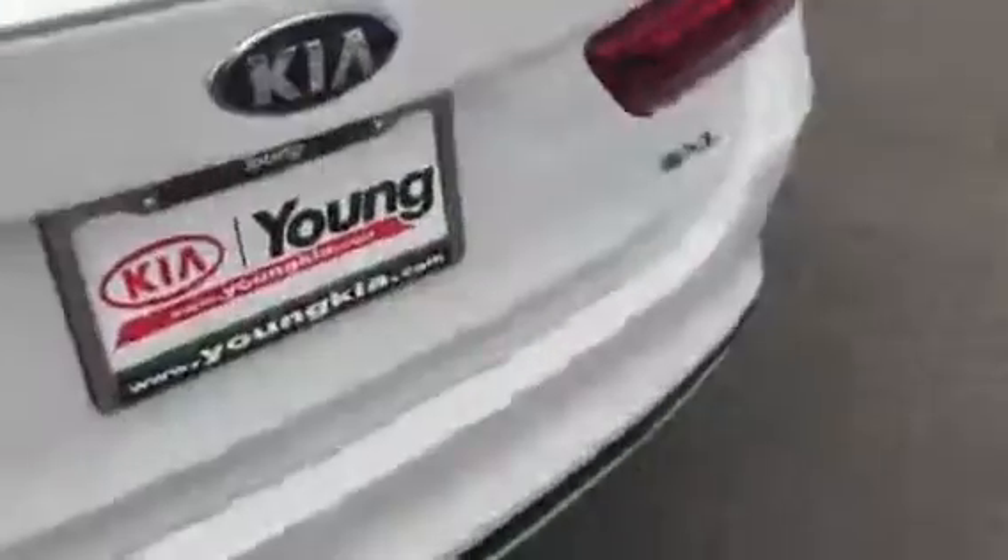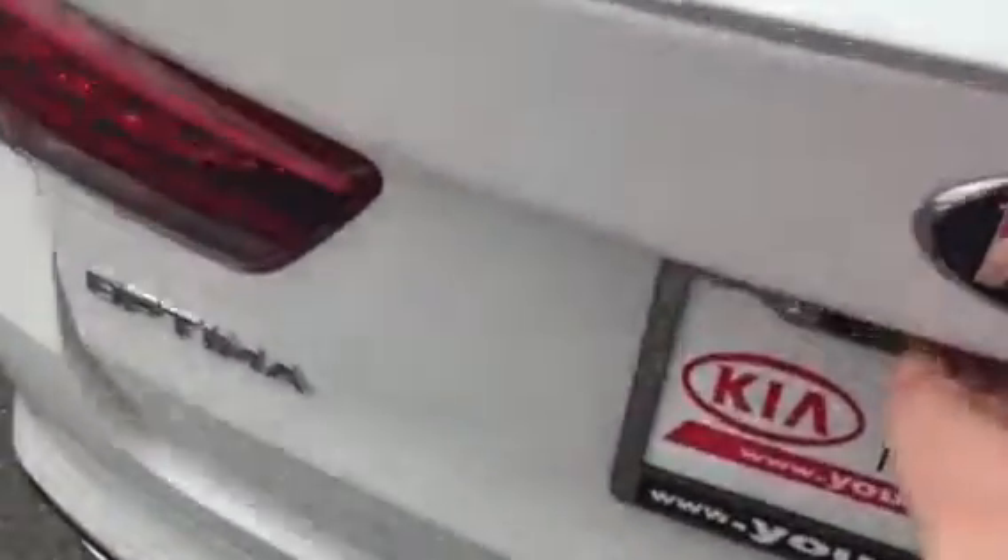Jump out here — notice how much room you've got in the back seat for all of your passengers that you want to take along on date night or on a road trip. Then come in here and push the button and see how much room you've got for luggage and all that stuff for any road trips you want to take.